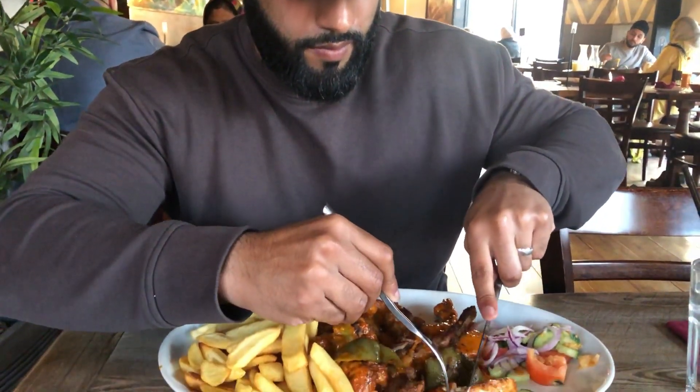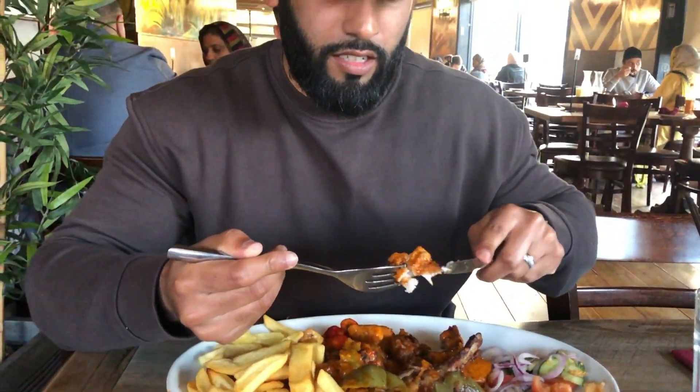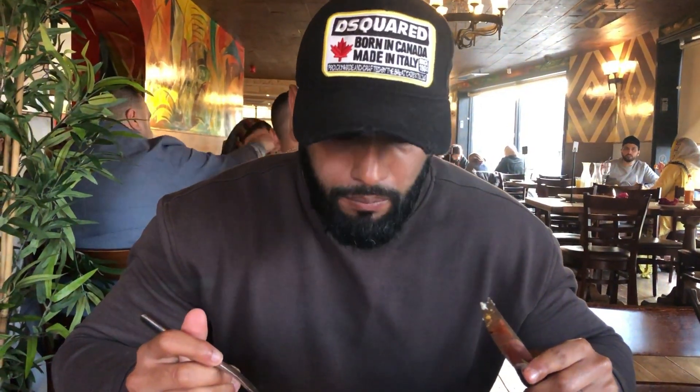Let's dig in. It's cooked quite nicely — it wasn't overcooked. I don't think it's the best, though.